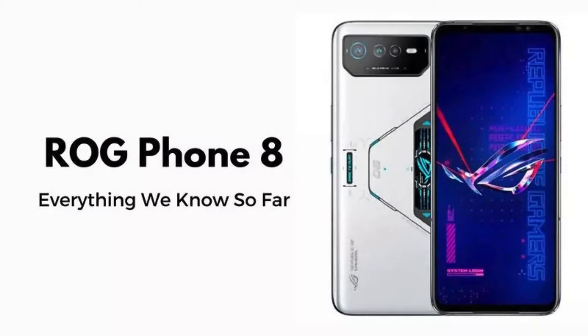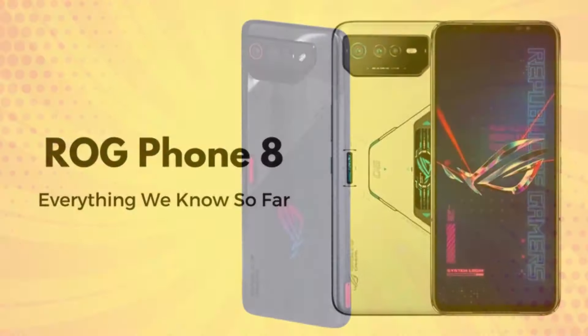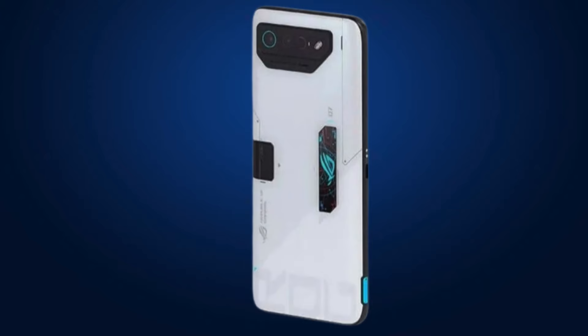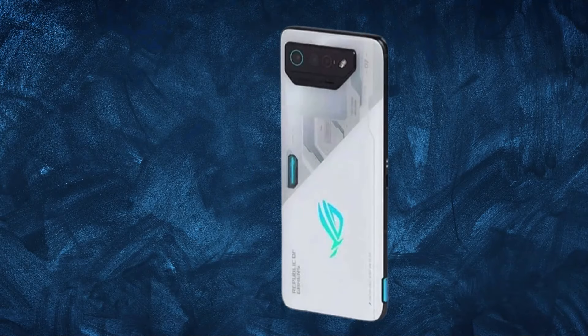It has a triple rear camera setup consisting of a 50MP main camera, a 32MP telephoto camera with 3x optical zoom, and a 13MP ultrawide camera with a 120-degree field of view. It can record videos in up to 8K resolution at 24fps. It also has a 32MP selfie camera on the front.